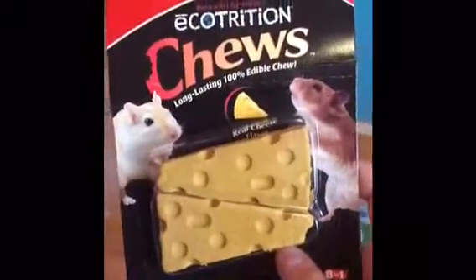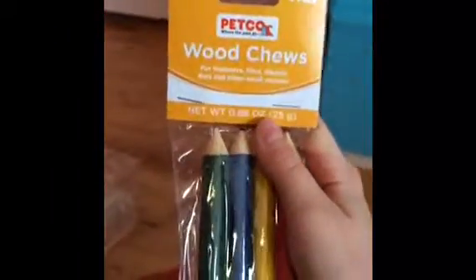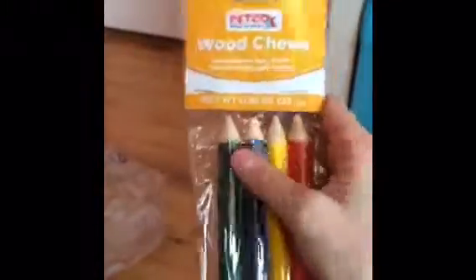The first thing that I got are these Ecotrition Chews. They're long lasting, 100% edible chews and they're a real cheese flavor, so I hope she enjoys them. Next I have these wood chews — they were about $3 or $4 maybe — and they're shaped into little pencils, which are really, really cute, so I got them.